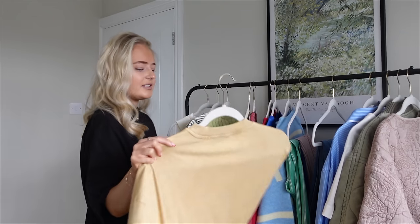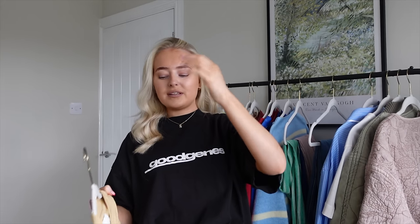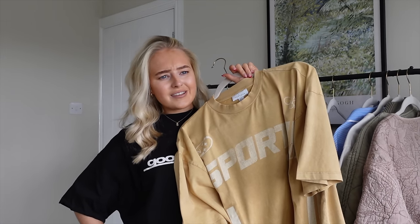Now moving on to ASOS, which is the majority of the rest of the haul. We've got a load of t-shirts — the Topshop section of ASOS. I'll hold my hands up and say it is not cheap, it's very expensive. But when Topshop was a store it was blooming expensive then too. I found this yellow t-shirt in the sale — I'm blonde, I'm not normally a yellow girly, but I saw it and I was like, I just have to get that.